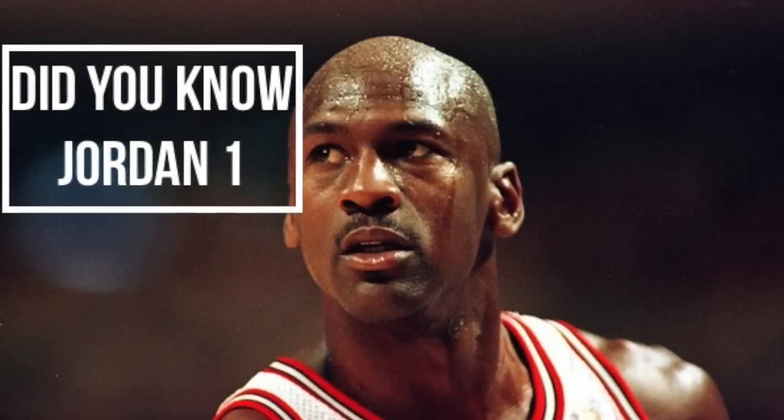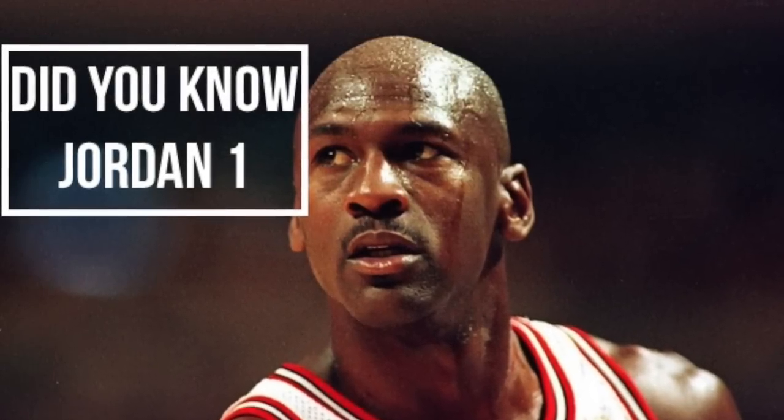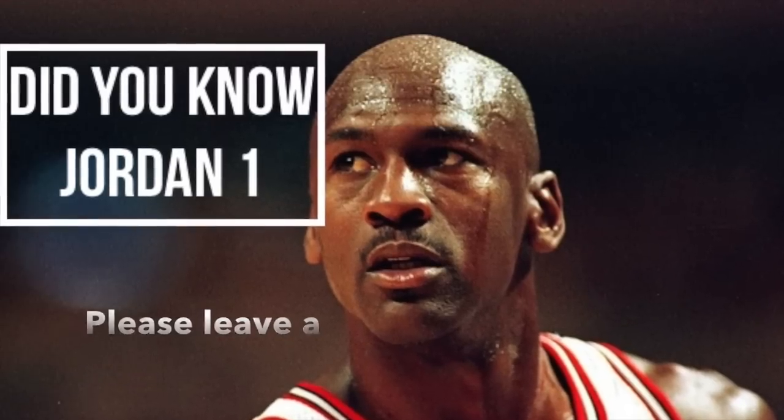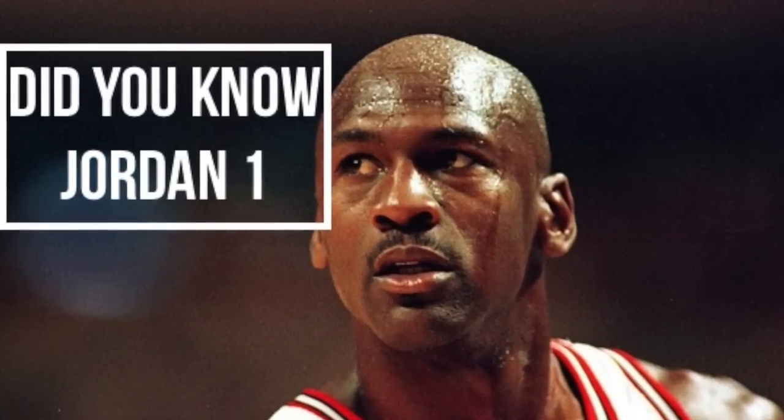That's all we have today, but if you enjoyed this episode of 5 Facts and Did You Know, please hit the thumbs up button and remember you can look in the description for a link to help you find some of the Jordans we talked about in today's video. TBlake signing out. Peace guys.